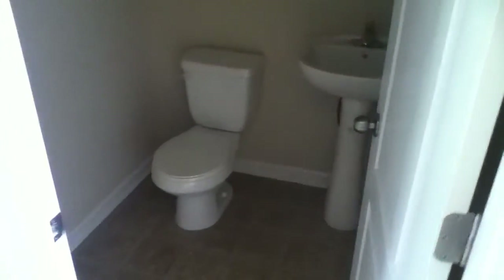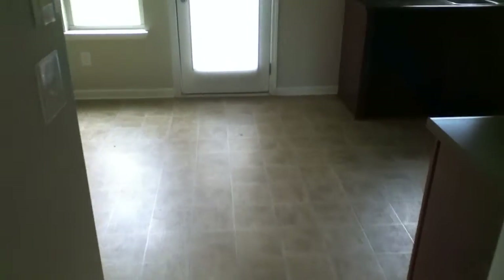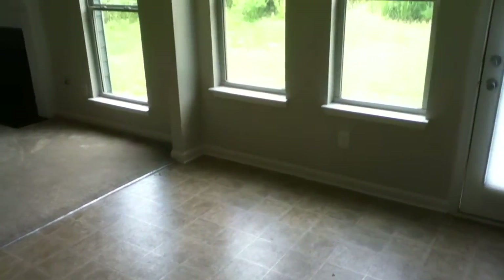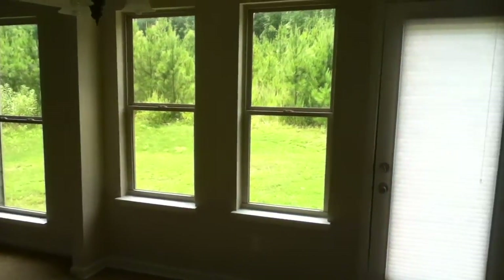As we continue forward, the garage entrance is right here to my left, and there's also a large closet under the stairwell — that's where you would enter if you came in from the garage. There's a half bath for your guests downstairs, and it leads you right into the kitchen area.